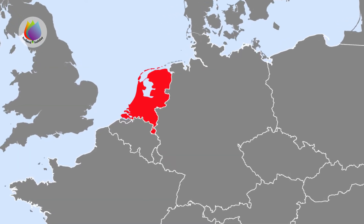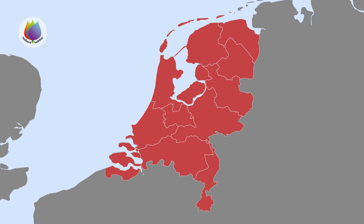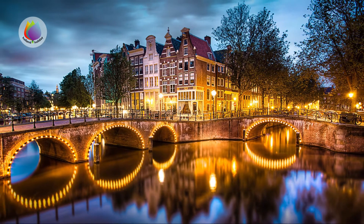Let's take a closer look at the Netherlands. The Netherlands is divided into 12 provinces. The best known Dutch cities are Amsterdam, capital of the Netherlands, famous for its canals lined with 17th century houses.